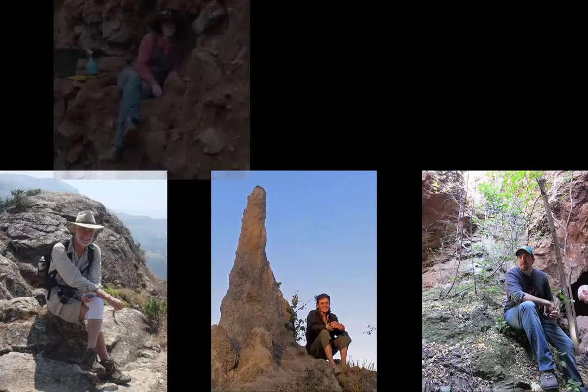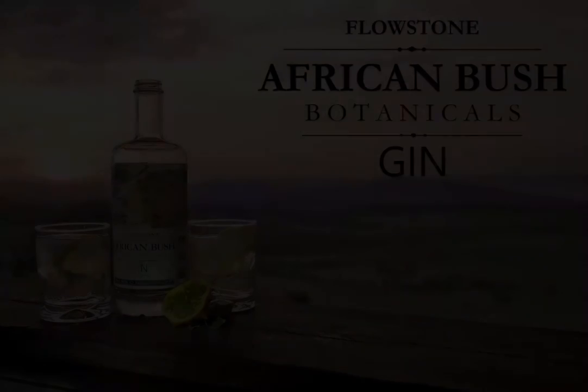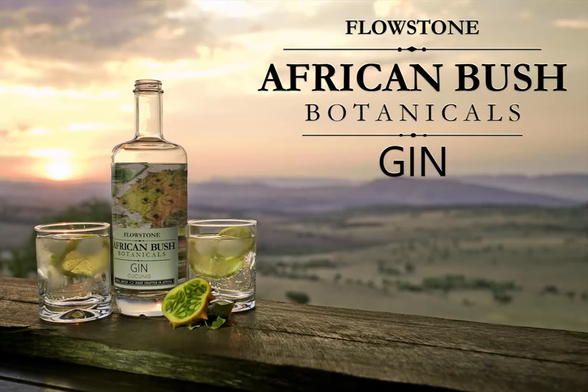A passion project by a true cast of characters — engineers, scientists, and artists — united by their love for the landscape and a desire to produce a drink that captures the essence of the African bush.